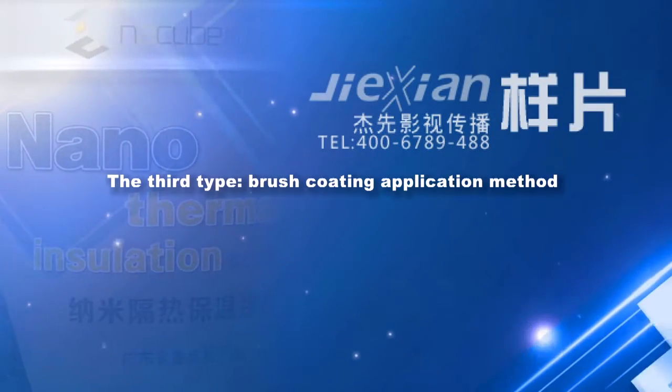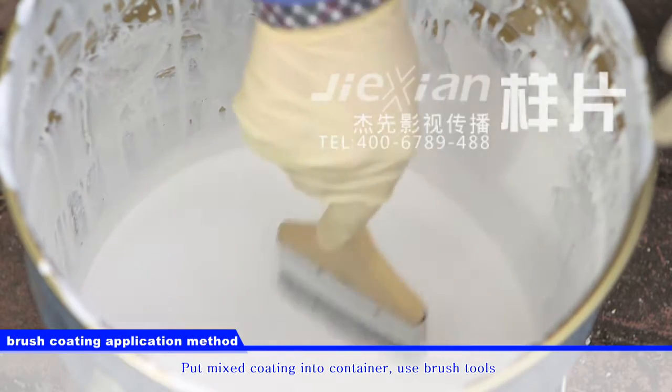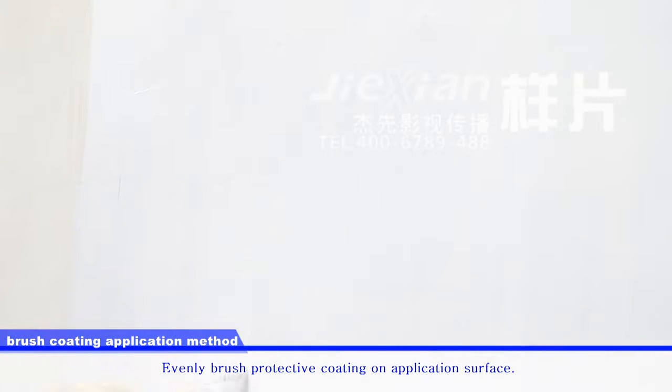The third type: brush coating application method. Put mixed coating into a container and use brush tools to evenly apply the protective coating on the application surface.